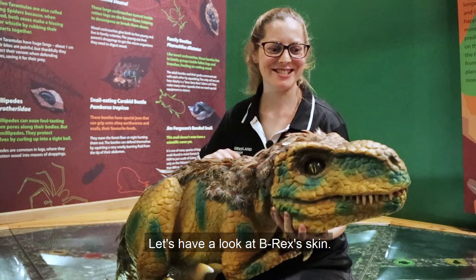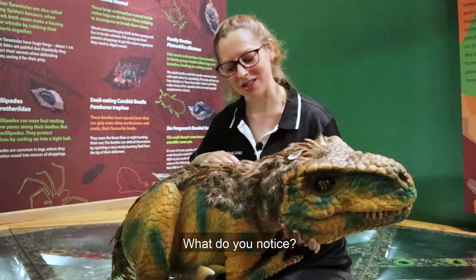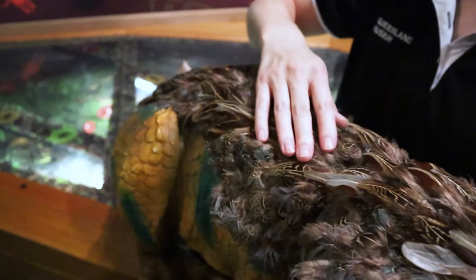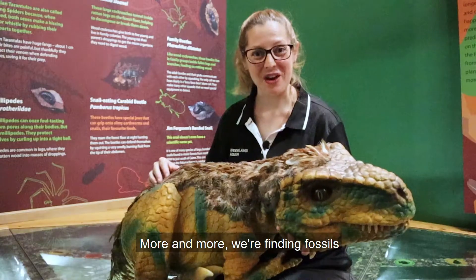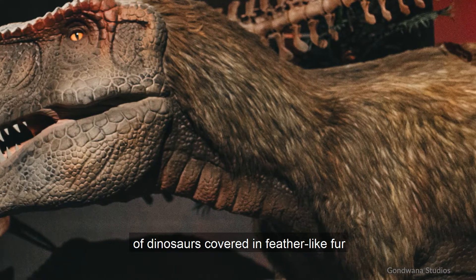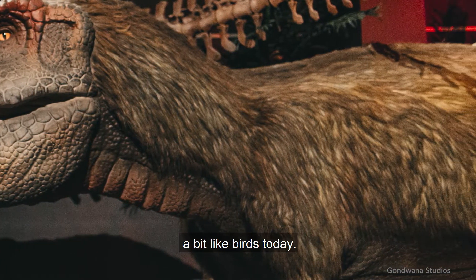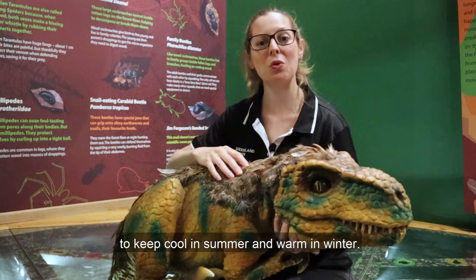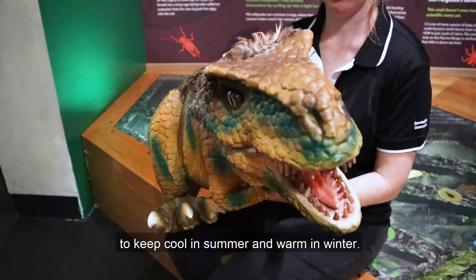Let's have a look at B-Rex's skin. What do you notice? B-Rex has got feathers. More and more we're finding fossils of dinosaurs covered in feather-like fur, a bit like birds today. Paleontologists think this might help them to keep cool in summer and warm in winter.